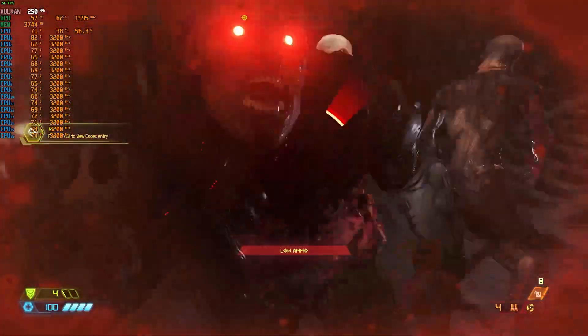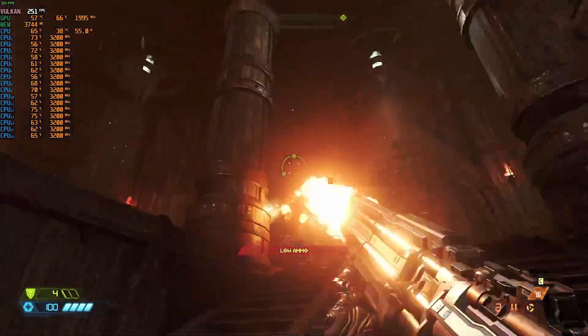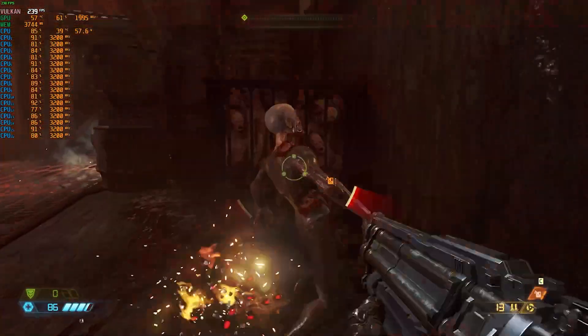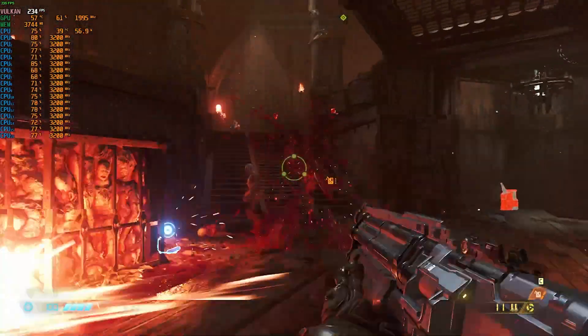Doom Eternal also has no built-in benchmark, but the 1700 has no trouble turning over 200 FPS at stock clock speeds, sometimes cresting 300. Vulcan is really well optimized. Overclocking lifted it up even more — you really wouldn't have any trouble playing this game.